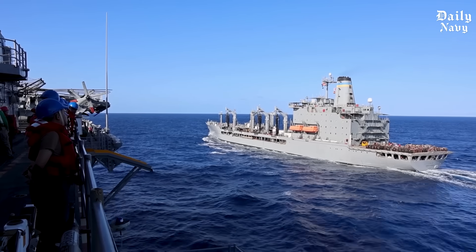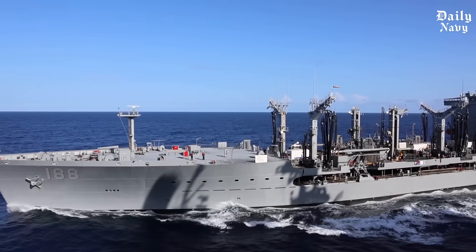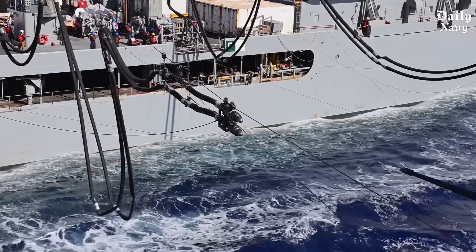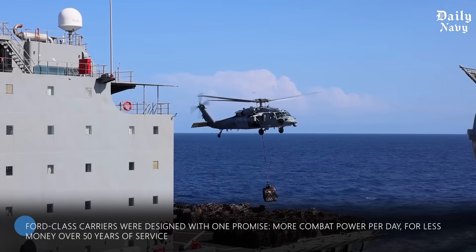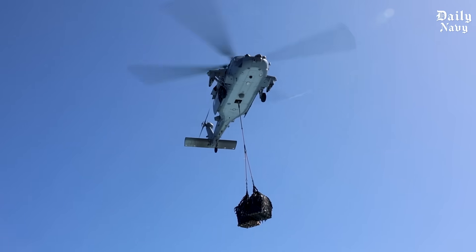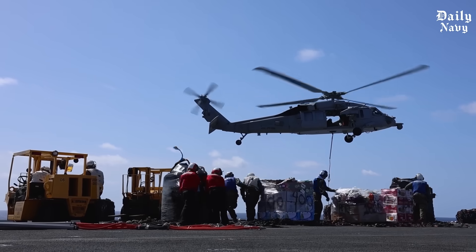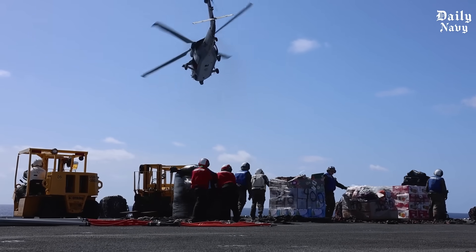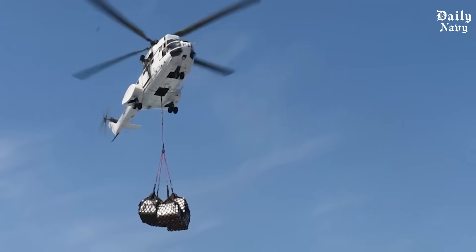These dangerous operations aren't just impressive feats of seamanship — they're absolutely critical to American naval power. Without underway replenishment, our carriers would be limited to operating within a few hundred miles of friendly ports, essentially ending America's ability to project power globally. The Ford-class carriers were designed to deliver more combat power per day for less money over 50 years of service, but all that advanced technology means nothing without the brave men and women who risk their lives keeping these ships supplied. In an era where enemy nations are developing anti-ship missiles specifically designed to target aircraft carriers, the ability to stay at sea indefinitely becomes even more important.